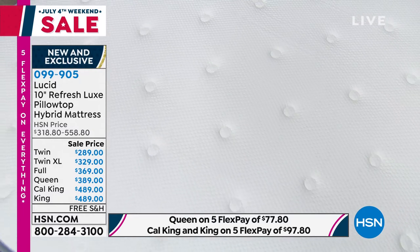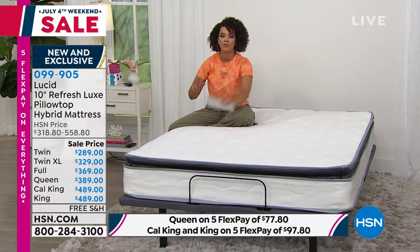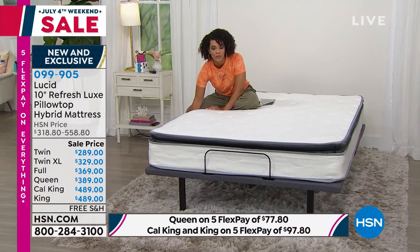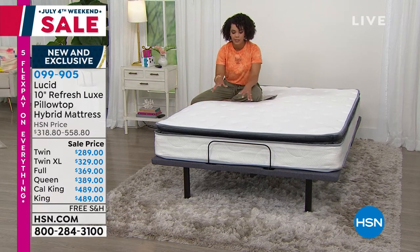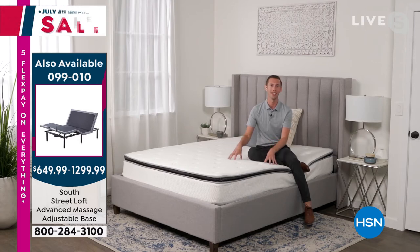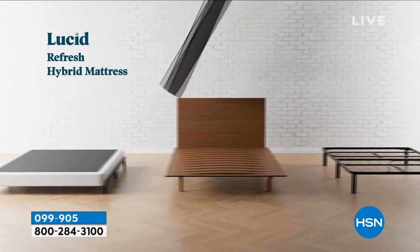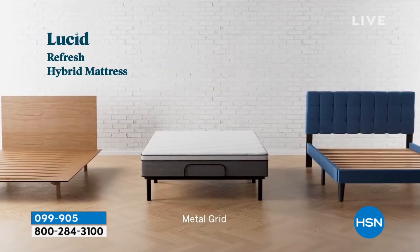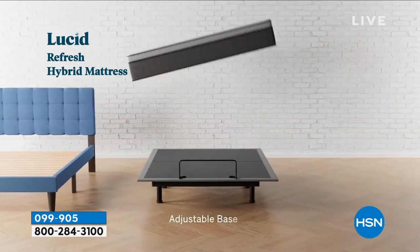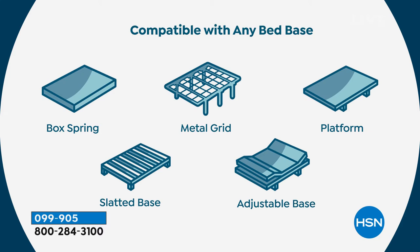099-905 is the item number. Some of you may be wondering about bases — for instance, going down from a King to a Queen. So let's go back out to Bryce about what bases and structures this mattress is compatible with. That's a perfect question. At Lucid, we make mattresses for every base you have. If you have a platform base, a box spring, a metal grid bed, slats already in it, or that adjustable base featured there in studio — this mattress works great with all of them. It can contour, elevate the head and foot. No matter what you have at home already, this mattress is going to pair perfectly with your base.